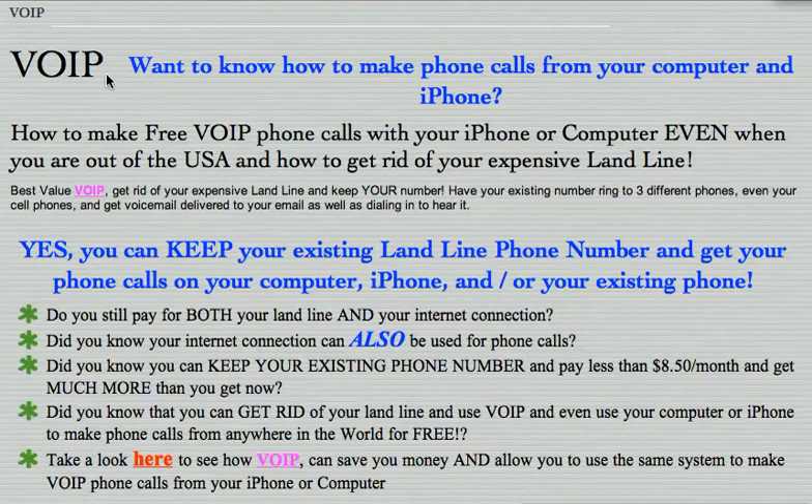What I want to show you is how easy it is to get rid of your landline payments. Do you pay for both landline and your internet connection? Do you know the internet connection can also be used for phone calls? Did you know you could keep your existing phone number and pay less than $8.50 and get much more than you get now?